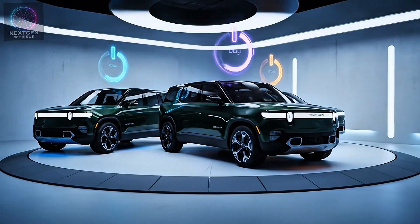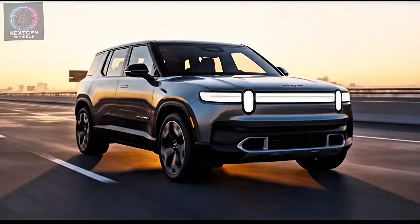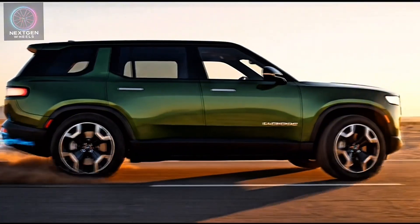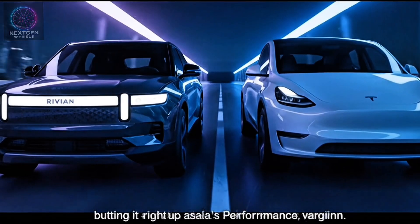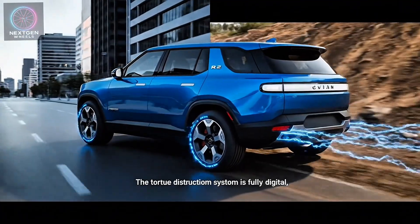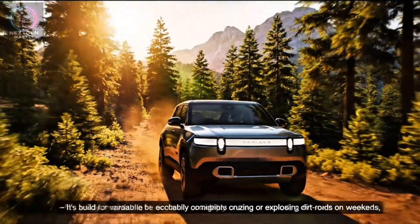Rivian offers the R2 in three powertrain configurations: single-motor rear-wheel drive, dual-motor all-wheel drive, and the top-tier tri-motor performance. That last one is where things get really interesting — Rivian claims the tri-motor R2 can hit 0 to 60 mph in just around 3 seconds, putting it right up against Tesla's performance variant. The torque distribution system is fully digital, giving the R2 exceptional traction on both pavement and trails. It's built for versatility, equally comfortable cruising on highways or exploring dirt roads on weekends.